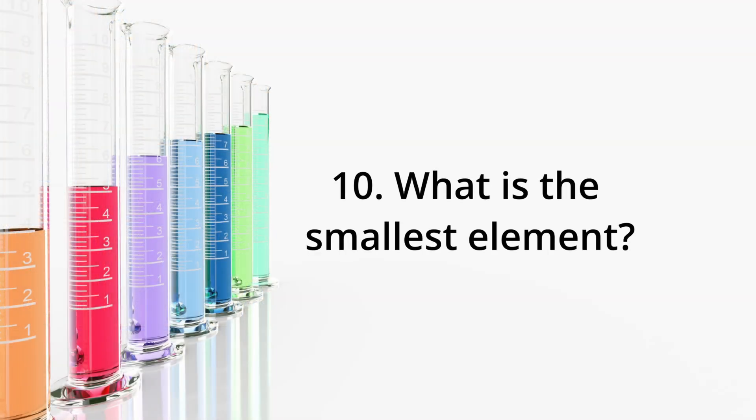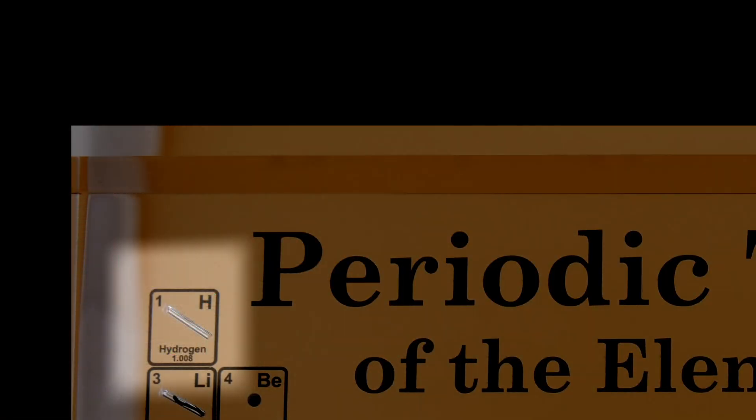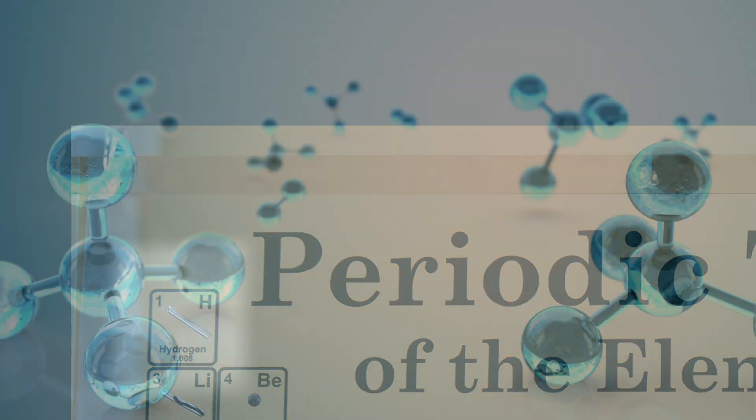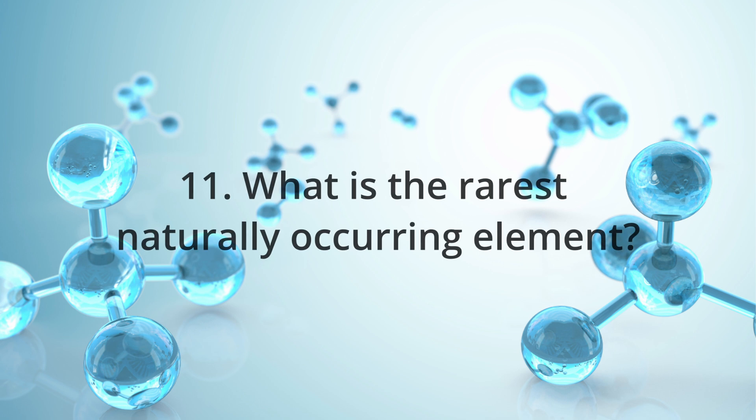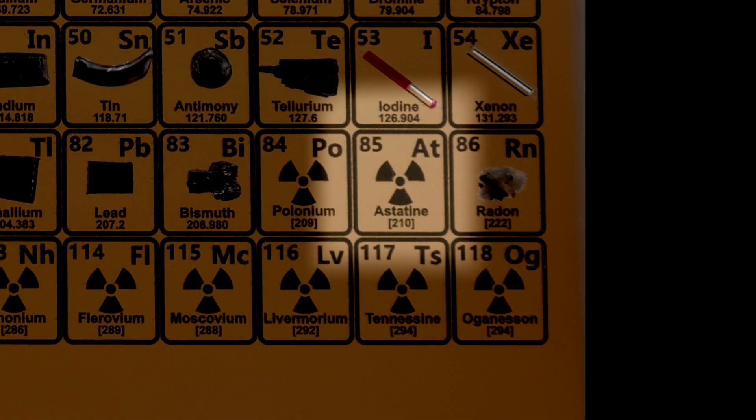What is the smallest element? Hydrogen is not only the simplest but also the smallest element — just one proton and one electron. Now, since oganesson is a synthetic element, that raises the question: what is the rarest naturally occurring element? That would be element 85, At, which stands for astatine. It's the rarest, with less than one gram estimated to exist in Earth's crust at any given time.